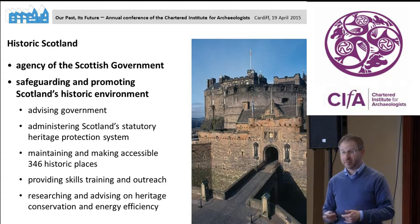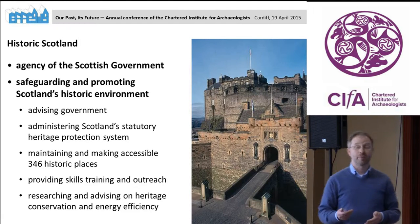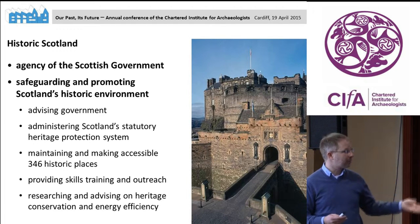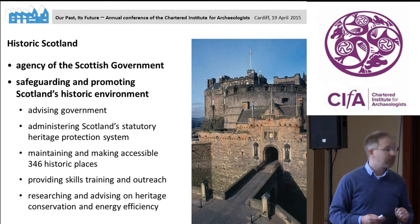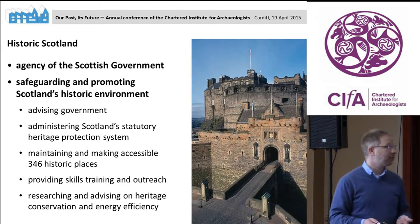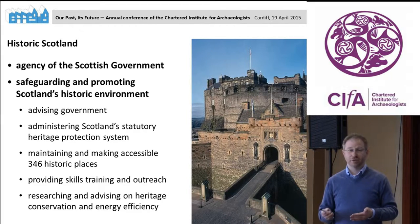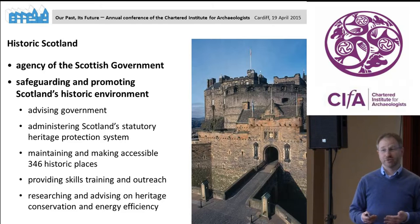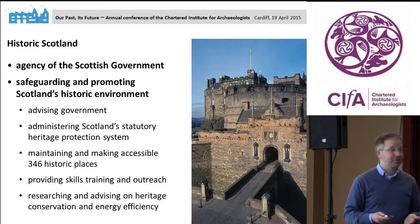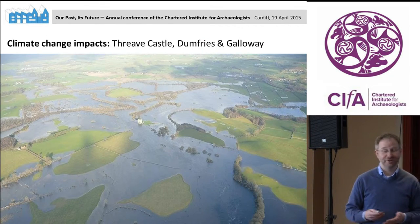I work with Historic Scotland. We are a government agency of the Scottish Government, safeguarding and promoting the Scottish historic environment across various roles — including researching and advising on heritage conservation and energy efficiency. We are actually going to merge later this year with the Royal Commission for the Ancient and Historical Monuments of Scotland, forming a new public body, Historic Environment Scotland. So we will soon be something similar to what English Heritage was until not too long ago.